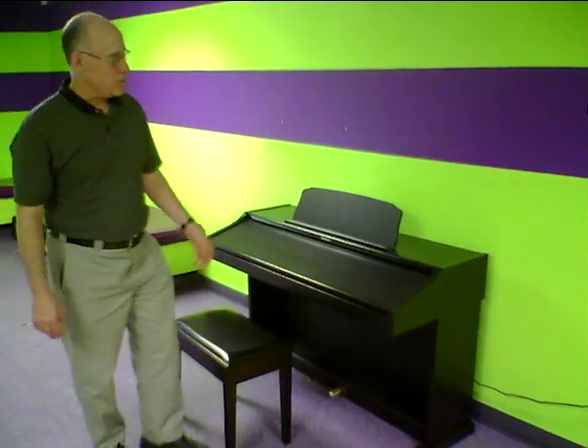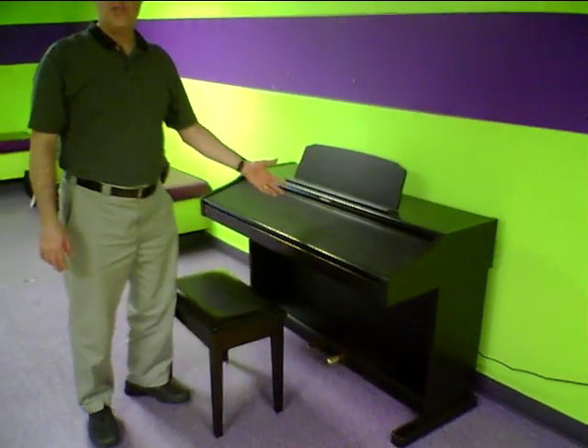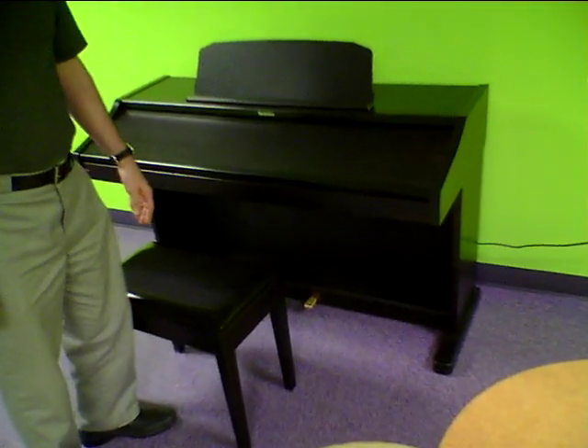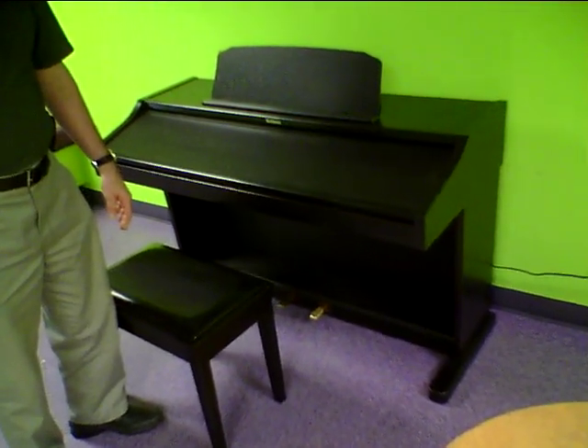Hi, this is Tom down at Taylor's Bargain Basement where we have our Digital Piano Special of the Month. We took and traded this nice Technics digital console piano, and this one is one of the fancier models that has lots and lots of features on it. We sold it new about seven years ago for over $4,000 because it has so much on it. But let's take a look.